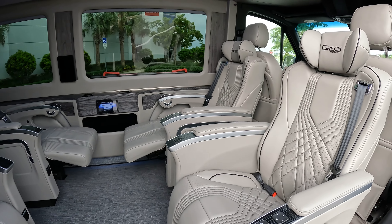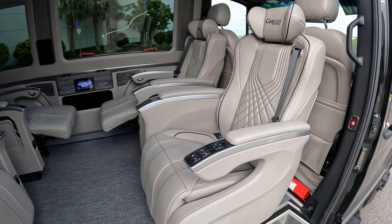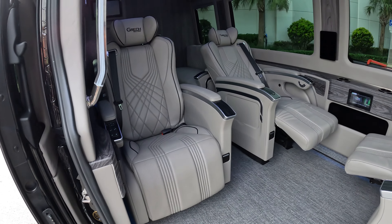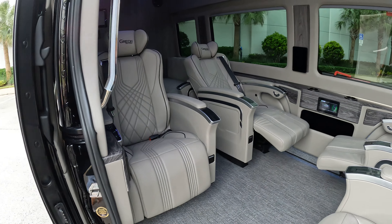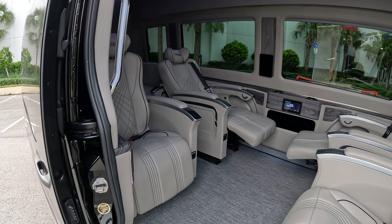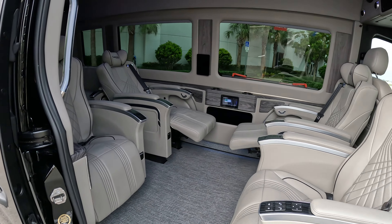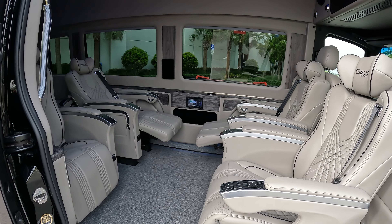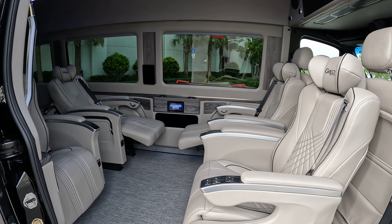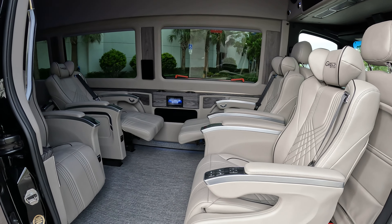These seats are massaging, air conditioned, and have heat also. The four people who get to choose these jet-type, aircraft-type seats will also have tray tables that pop up, so you can take notes during a meeting, use a tablet, or bring a little laptop with you.